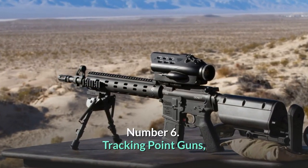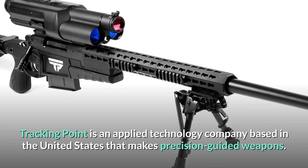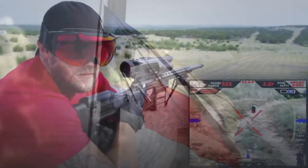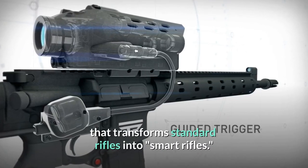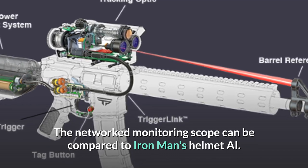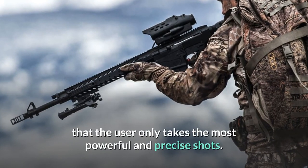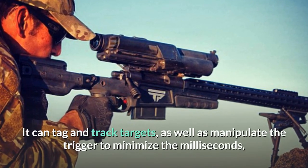Number 6: Tracking Point Guns. Tracking Point is an applied technology company based in the United States that makes precision-guided weapons, based in Texas. Tracking Point equips firearms with a networked tracking scope that transforms standard rifles into smart rifles. The networked monitoring scope can be compared to Iron Man's helmet AI — it performs a variety of calculations to ensure that the user only takes the most powerful and precise shots. It can tag and track targets.